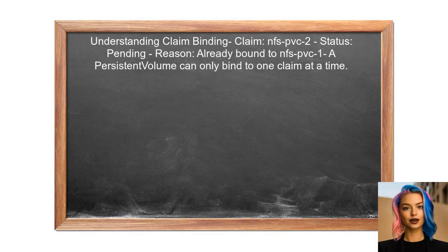When the user created a second persistent volume claim named NFS-PVC-2, it remained in a pending state. This happens because the claim is trying to bind to the same persistent volume, which is already bound to NFS-PVC-1. In Kubernetes, a persistent volume can only be bound to one persistent volume claim at a time unless it is configured for dynamic provisioning.